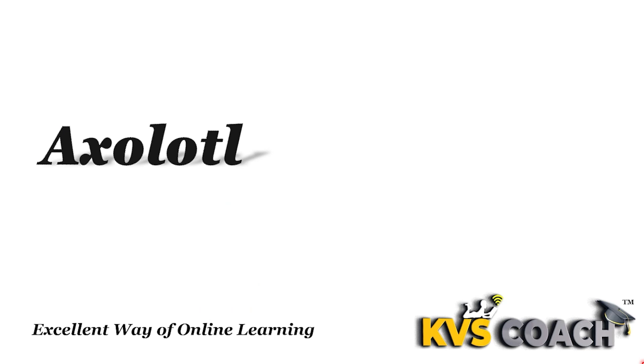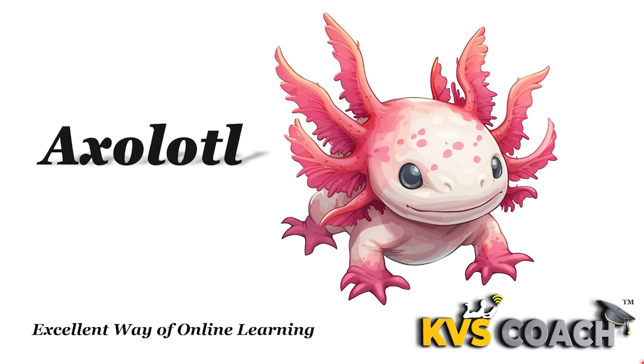Next one is axolotl. Axolotl is a Mexican amphibian. They are impressive with the ability to regenerate lost limbs and stay young throughout their lives. They are amphibian animals.